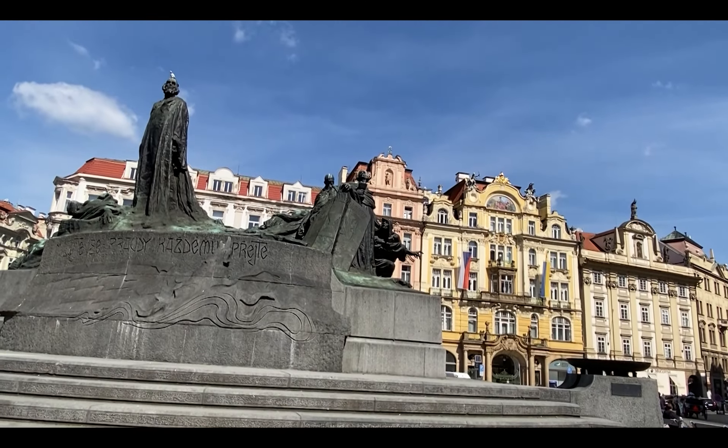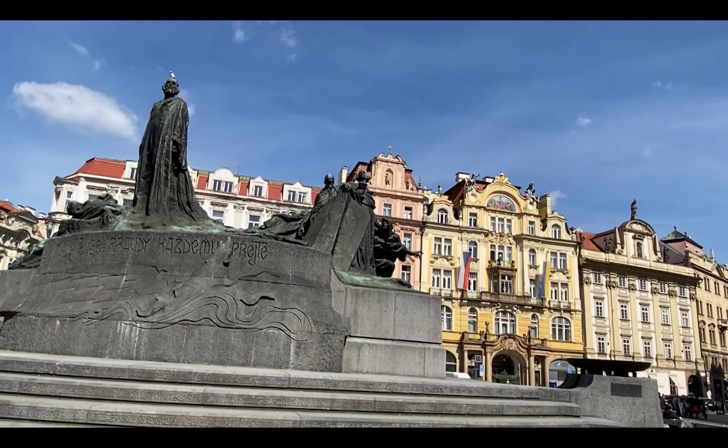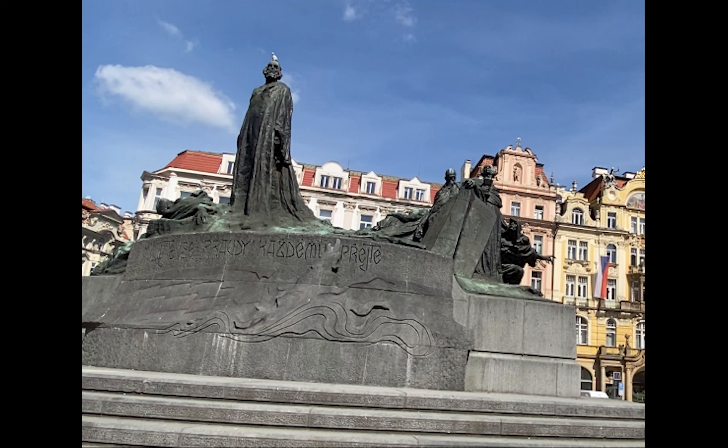John Huss became a symbol of dissidence and strength against oppressive regimes. When Czechoslovakia was under communist rule, people would sit at this statue as a way of expressing opposition to communist rule.